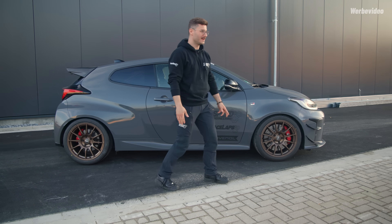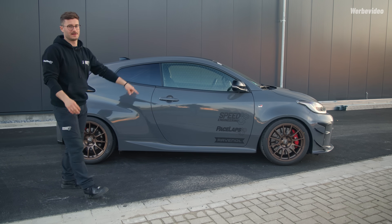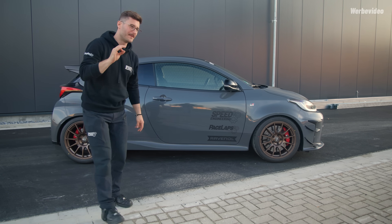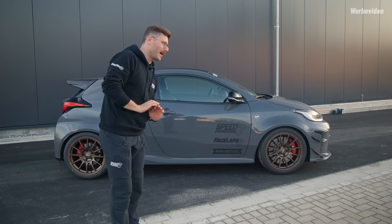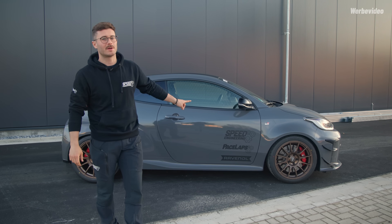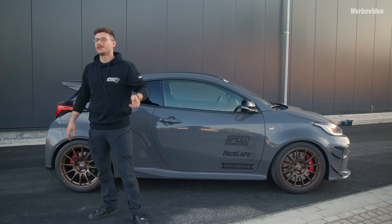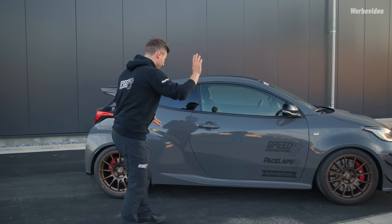Die Bremsenkühlung ist super essenziell bei dem Auto. Die Bremse an sich ist mega, in Kombination mit einem Endless MX-780. Wenn du es wirklich ernst meinst, könntest du auch den Endless N39S fahren – mein Segen hättest du. Wenn du möchtest, dass die Scheibe ein bisschen länger hält, nimm den MX-780. Es gibt auch den ME22 – cooler Belag, aber ein bisschen in die Jahre gekommen. Der MX-780 steckt ihn in die Tasche und ist nicht teurer.